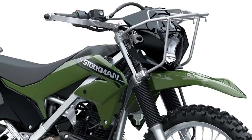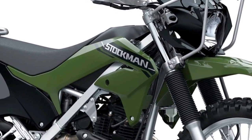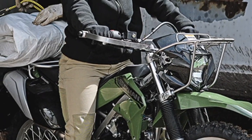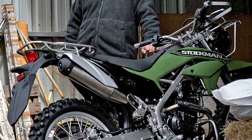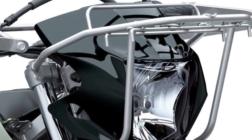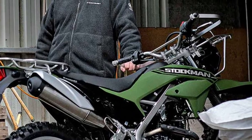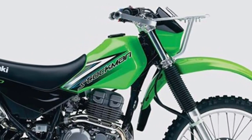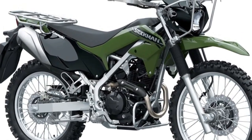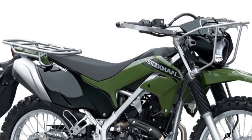Safety is a key consideration in the design of the 2025 Stockman 250. The motorcycle is equipped with a reliable braking system that includes both front and rear disc brakes, offering strong stopping power and precise control. The bike's tire selection is optimized for a balance between on-road comfort and off-road traction, ensuring stability and confidence in diverse riding conditions.